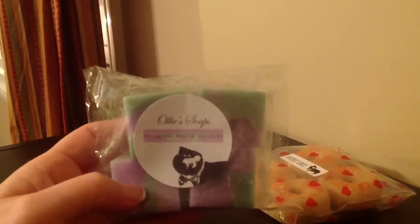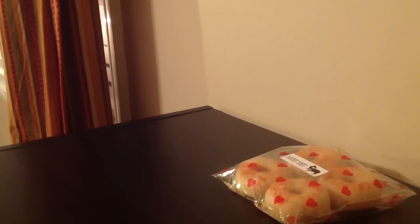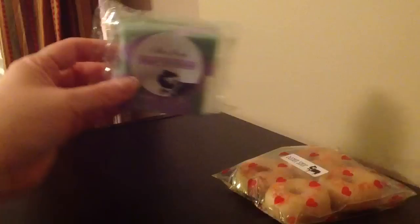This one is Wildberry Moose Zucchini and of course it smells awesome — these are pretty strong, really strong. She put a pour date on the receipt of 1/23, so these are five days old and they smell awesome, so I bet they're going to be even better when I'm able to melt them.